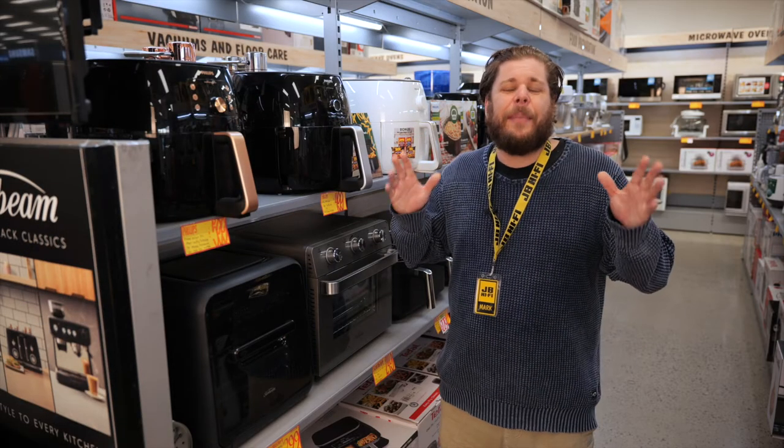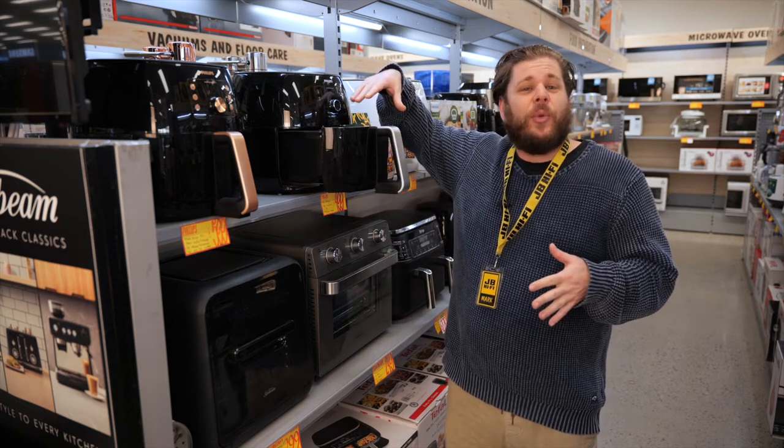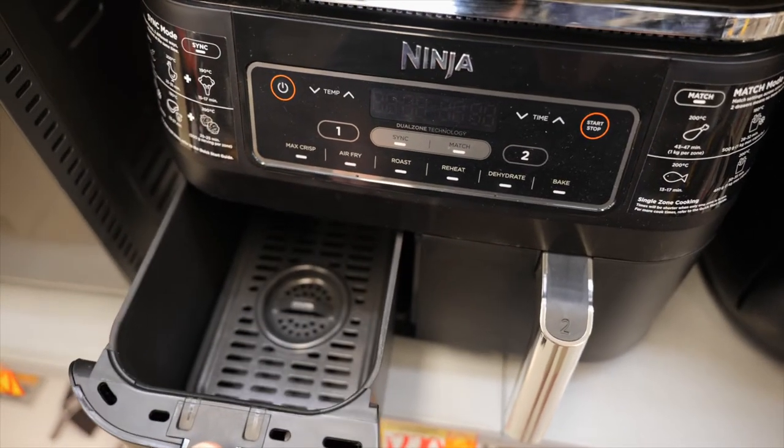It honestly doesn't get much easier than this. Pull out the drawer, drop the food into the fryer style grill basket, hit a button with the required time and walk away. When the alarm sounds, the food is ready and clean up is a cinch.